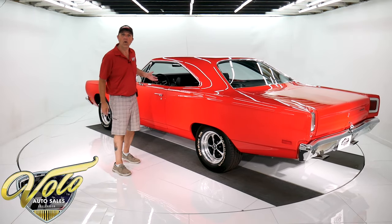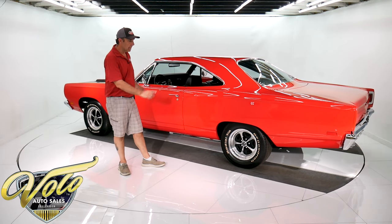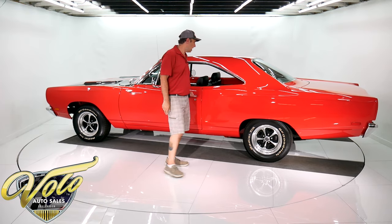It's a rotisserie restored car. The entire underside of this car is red. It has welded-in frame connectors and Wilwood disc brakes at all four wheels with drilled and slotted rotors.